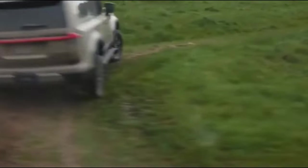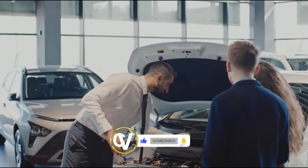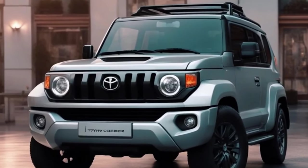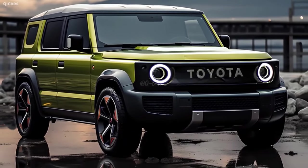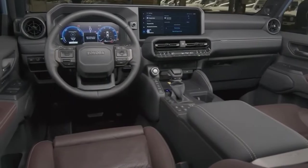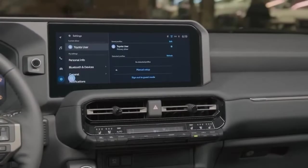Toyota has not spared any expense in enhancing the cabin of the Land Cruiser FJ 2024. The finest materials, carefully crafted details, and large seating arrangements create an ambience that combines luxury with ruggedness. Whether navigating city streets or rough terrains, passengers will enjoy a relaxing and smooth ride. The flexible interior configurations make the Land Cruiser FJ suitable for both solo and family explorations.